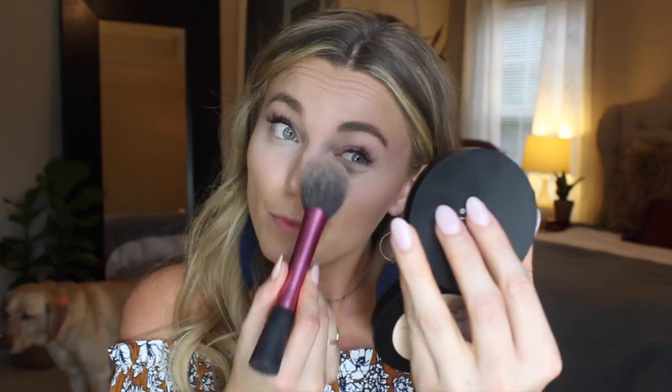To set that under the eyes, I'm using the Bare Minerals Bare Pro powder in the color Dawn — it's color number two. I'm just going to use a fluffy brush to set that under the eyes so that it doesn't move, stays in place, and it gives a matte finish under there. Now I'm going to move on to contouring.